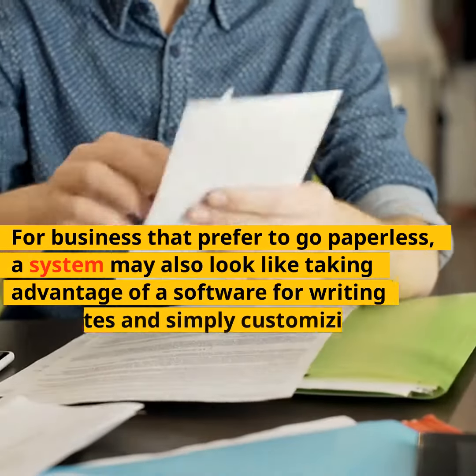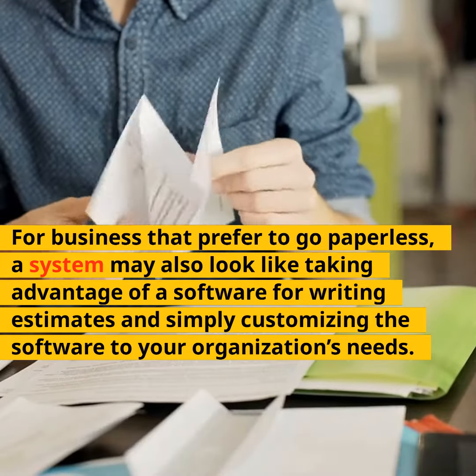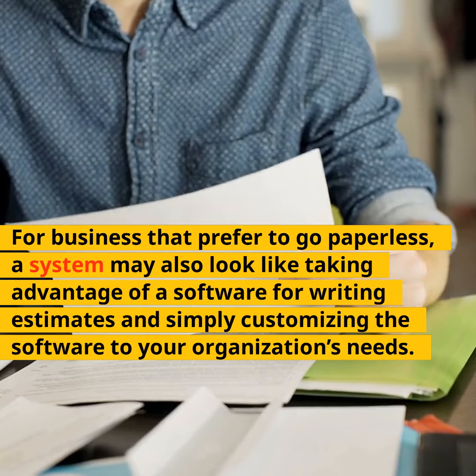For businesses that prefer to go paperless, a system may also look like taking advantage of software for writing estimates and simply customizing the software to your organization's needs.